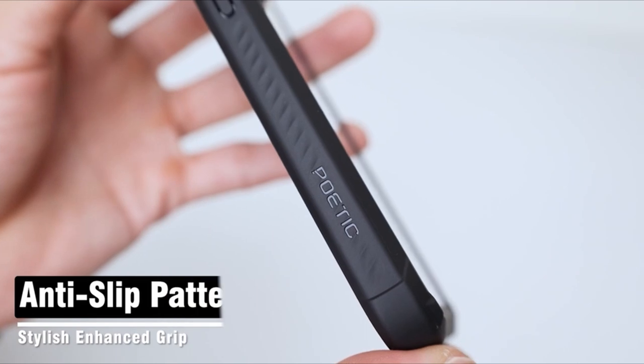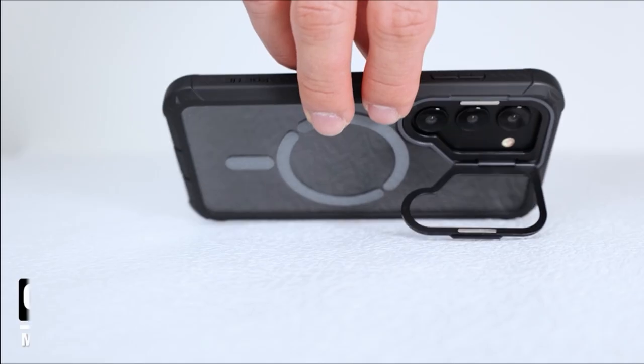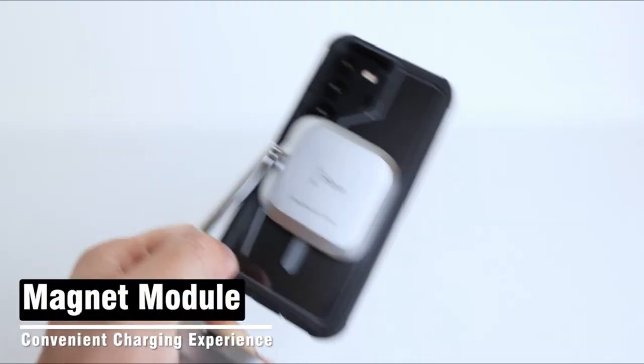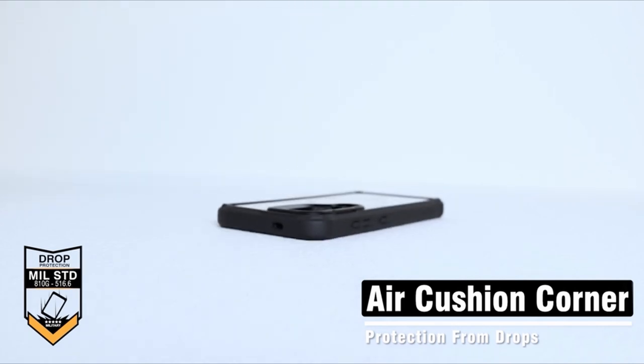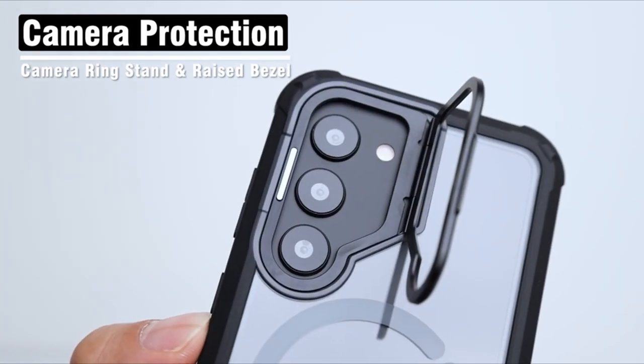So guys, this was the video about the best Galaxy S24 Ultra Poetic Cases. All the links are given in the description — do check them out. If you enjoyed the video, be sure to hit the like button, tell us in the comments which one you like the most, and don't forget to subscribe to my channel for more videos. Thank you.